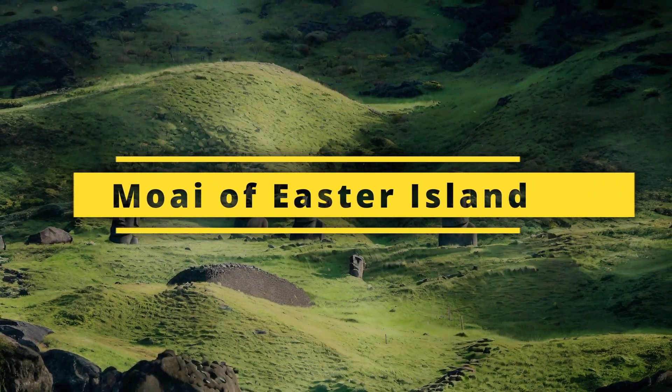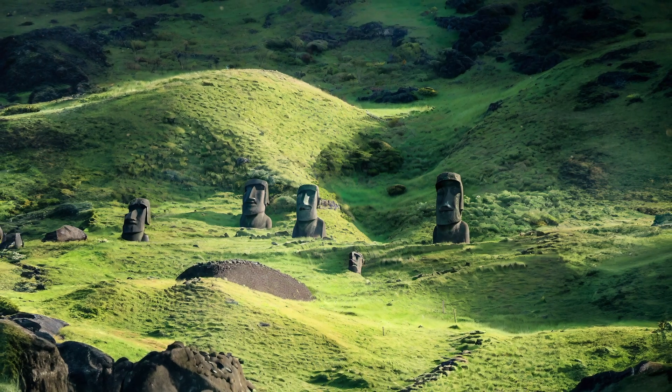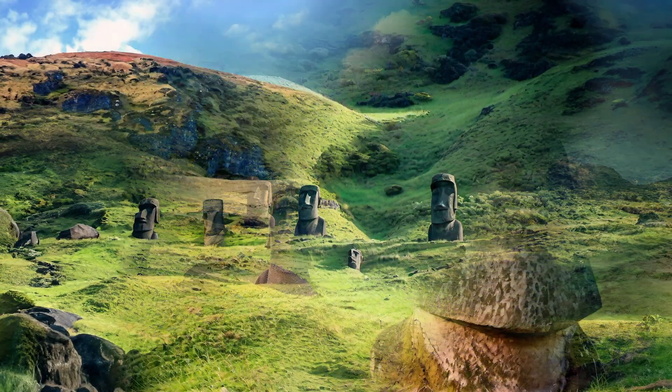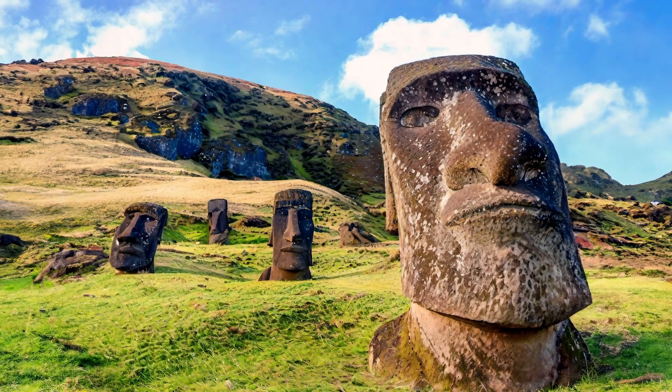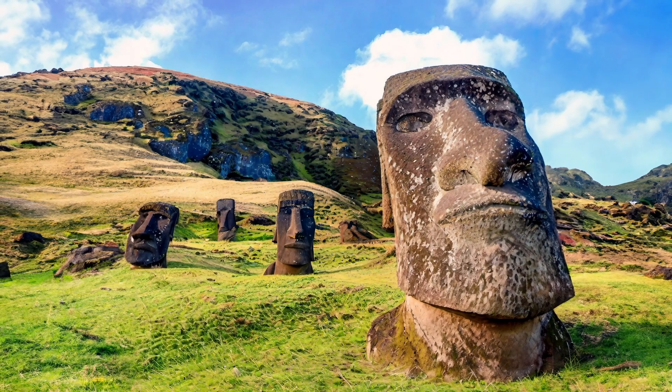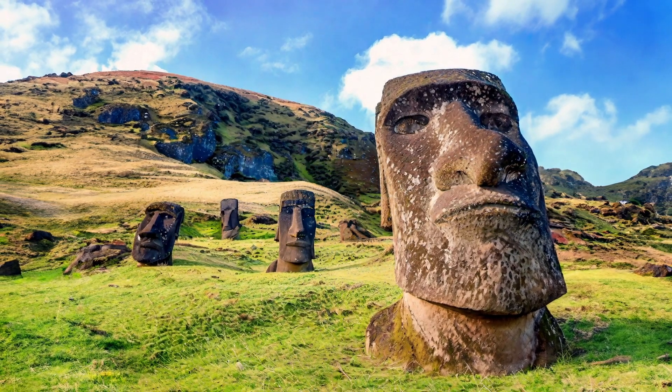The Moai of Easter Island are mysterious and majestic statues that have fascinated the world for centuries. In this video, we will explore what the Moai are, where they are located, and how they were created and used by the ancient Rapa Nui people.